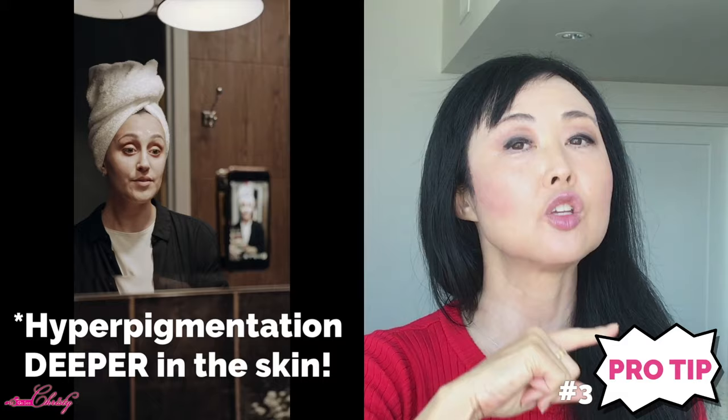Pro tip number three: if you're using hydroquinone for an age spot or melasma, make sure you cover the entire area and not just that one specific spot. The reason is that you can end up with uneven shadows based on where you apply it. Also, there may be hyperpigmentation forming underneath the skin that isn't yet visible, so treat the whole section — especially for age spots or melasma, not just acne spots.